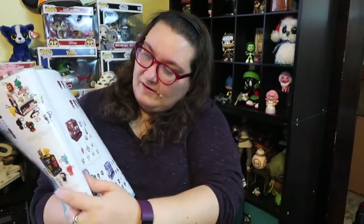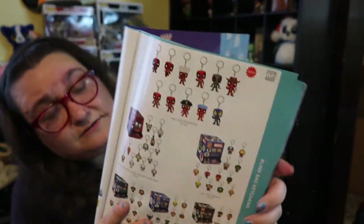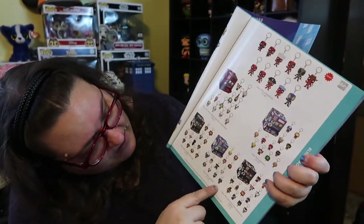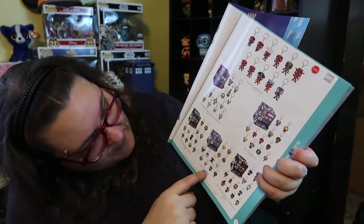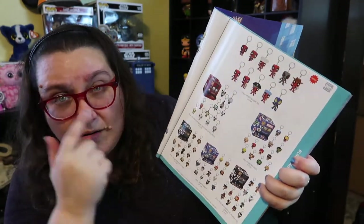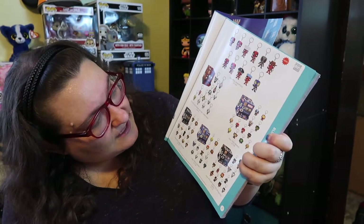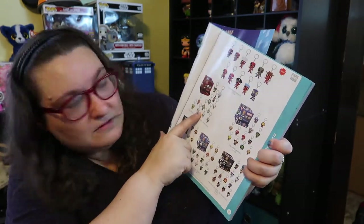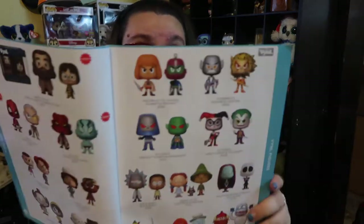Over here we've got some keychains — lots of Deadpool, Deadpool 2 and 3 is coming out. These are series that are already out: Harry Potter. Oh, but these are blind bags — blind bag keychains, that's cool! So you've got Marvel, DC, Disney, Harry Potter, Nightmare Before Christmas. I didn't realize they're coming as blind bags now.